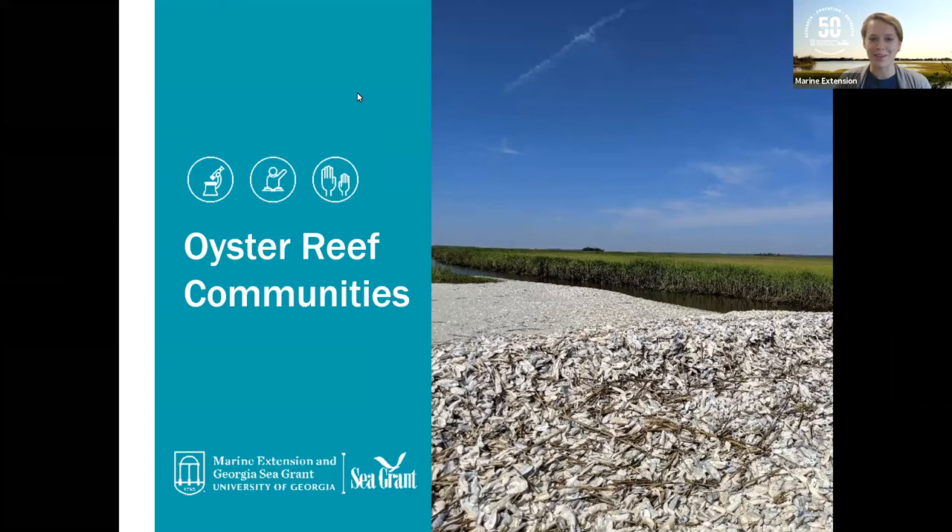With that we're going to get started and I'll turn it over to Dodie. Thank you, Kayla. Good afternoon everyone, thanks for joining us today. We're really excited for you to join us for our oyster reef communities. I'd like to start off by asking a simple question: what is it that you already know about oysters? Go ahead and put some of your responses into the chat box.